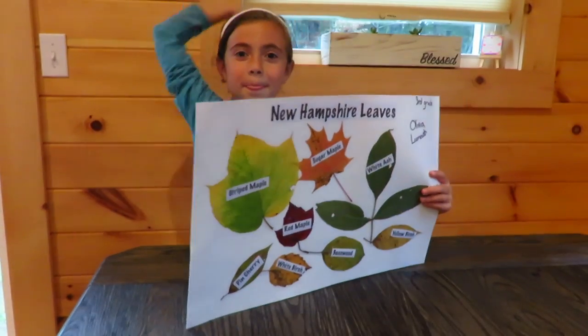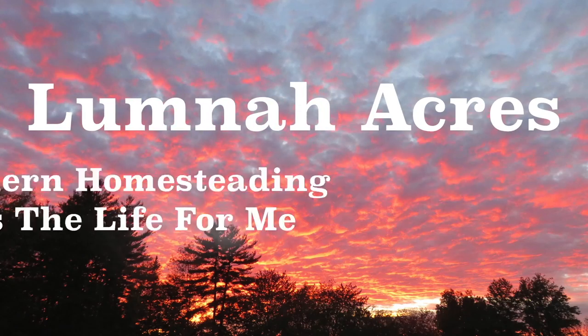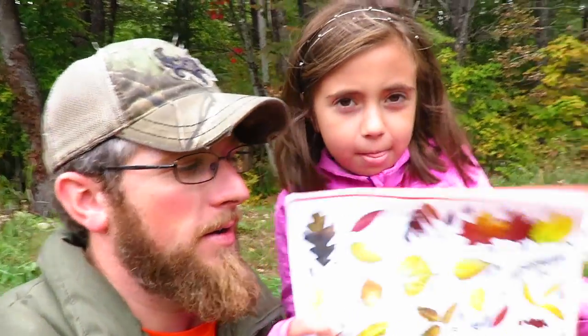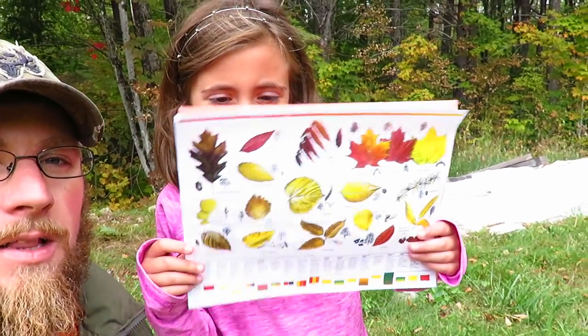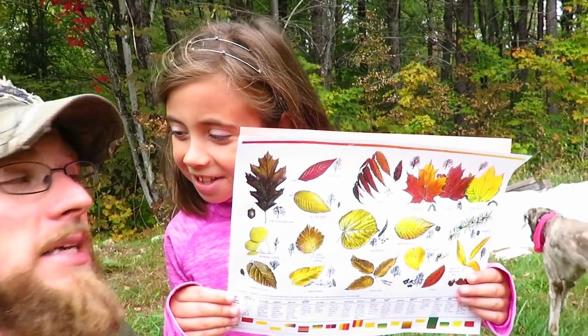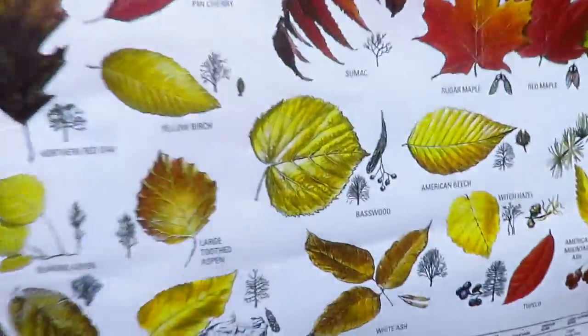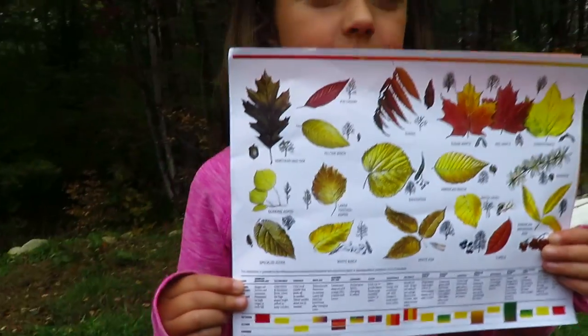Awesome job! Alright, Olivia's got a project for school we gotta do. We gotta go around and collect five leaves — at least five leaves from five different trees. This is what they're giving us to choose from.